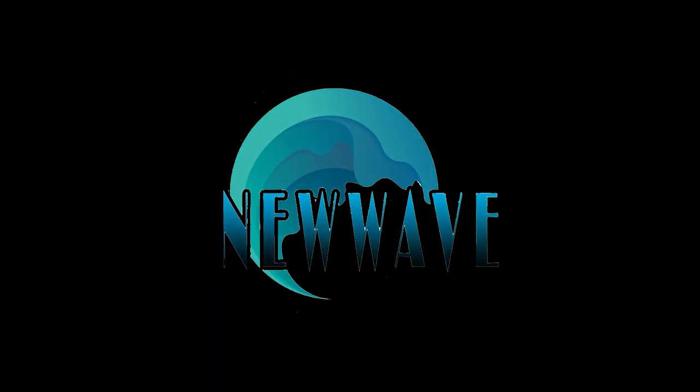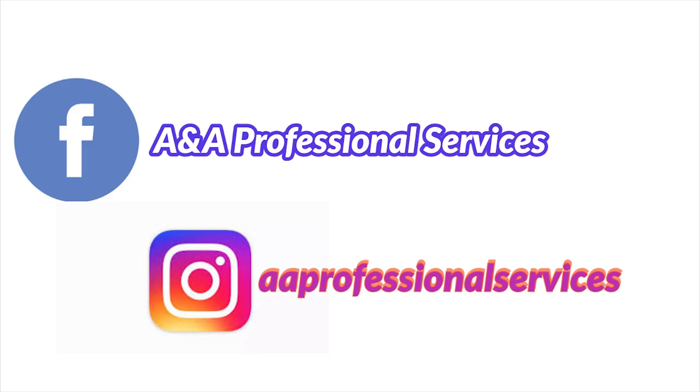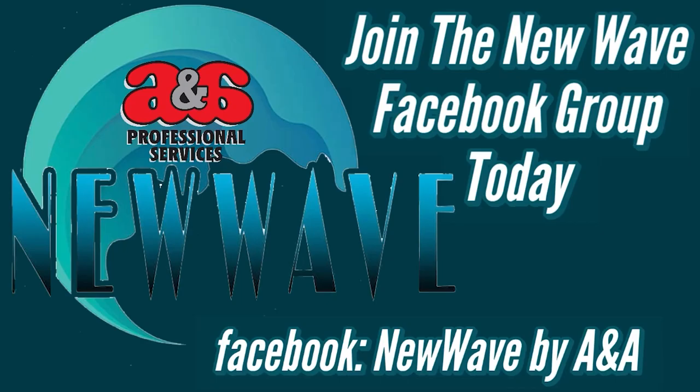Thanks for tuning in. Like, share, and subscribe. Hit that notification bell — it doesn't even count if you don't hit that notification bell. You guys that are watching my channel and don't subscribe, please go ahead and subscribe so you can know when the new videos are coming out. I'm out. Shouts out to the new wave. Peace. Also, go and join the new wave Facebook group by A&A — I'm accepting everybody. I want to see people in Australia, the UK, Germany, across the world and across the nation. Don't forget to join. Shouts out to the new wave. Peace.